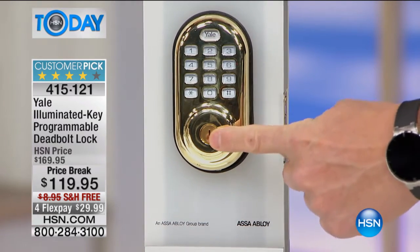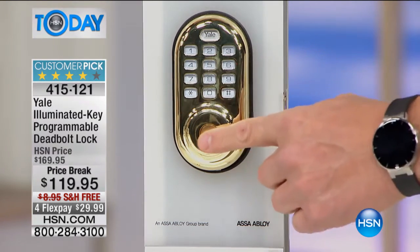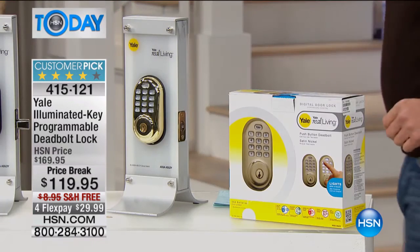You even have a key in the middle. So if you need to replace the batteries or whatever, it'll always work for you. This is deadbolt safe. It's free shipping and handling today.